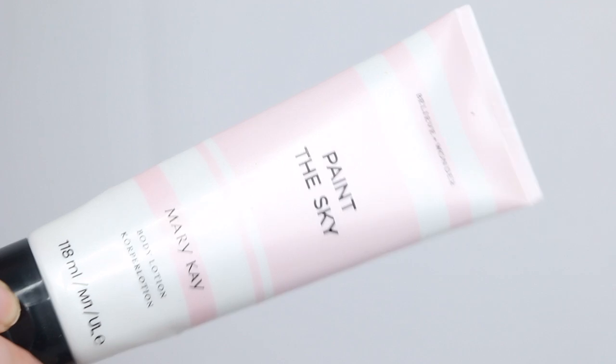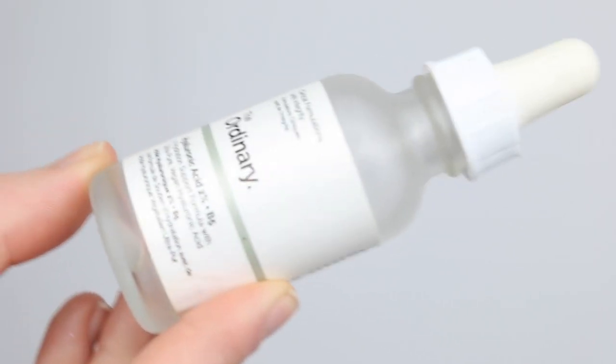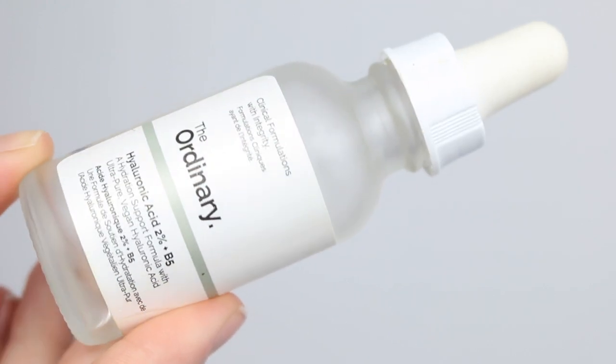The conditioner I'm using at the moment is on the cheaper side and I'm quite enjoying it, so I think I'd pass on the Shu Uemura — but it was a nice treat at the time. Next is the Mary Kay Paint the Sky body lotion. I don't think you can get this anymore, but I did like it. Mary Kay usually comes out with different scent packs at Christmas time including body lotions, body mists, and body washes. Also, The Ordinary Hyaluronic Acid 2% + B5 — this was all right, I don't think it did any miracles for my skin so I wouldn't pick it up again.